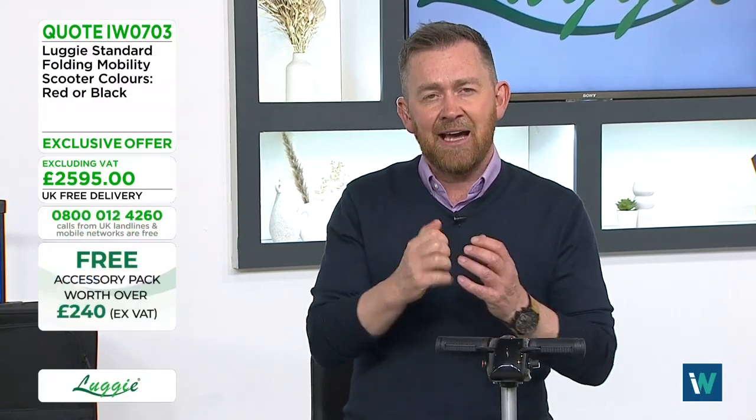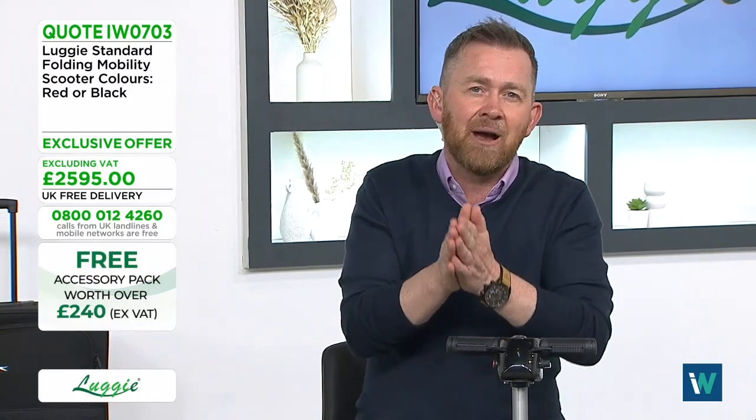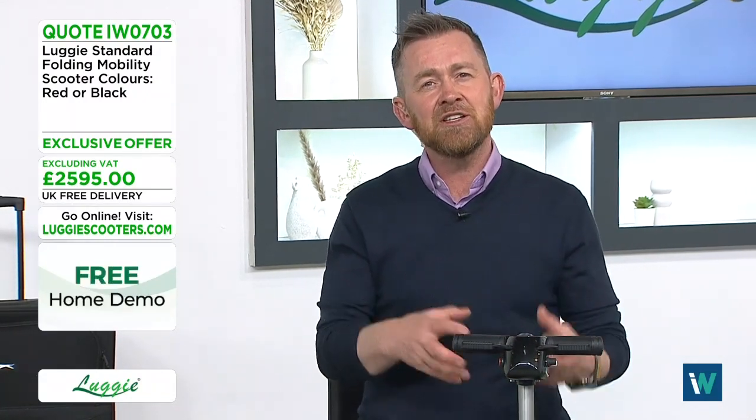Life is short and life is precious. British summertime starts in a couple of weeks — make the most of it by getting out to the park, garden centre, and shops. The Luggy doesn't just help the individual — it helps the whole family. Sean shares how his father's emphysema meant his parents stopped doing things together in his last years. With a Luggy, couples can start doing things together again.